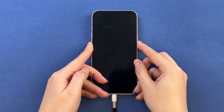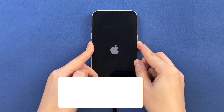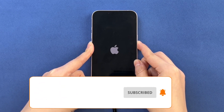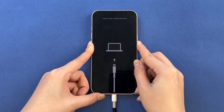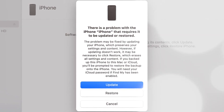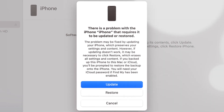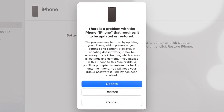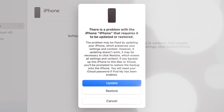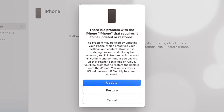For iPhones without a home button, press and release the volume up button, then press and release the volume down button. And finally, press and hold the side button until the support page appears on the screen of your laptop. Once you've entered recovery mode, a pop-up message will appear on your computer screen asking you to update or restore your iPhone. In the dialog menu, choose the update option and confirm your action.